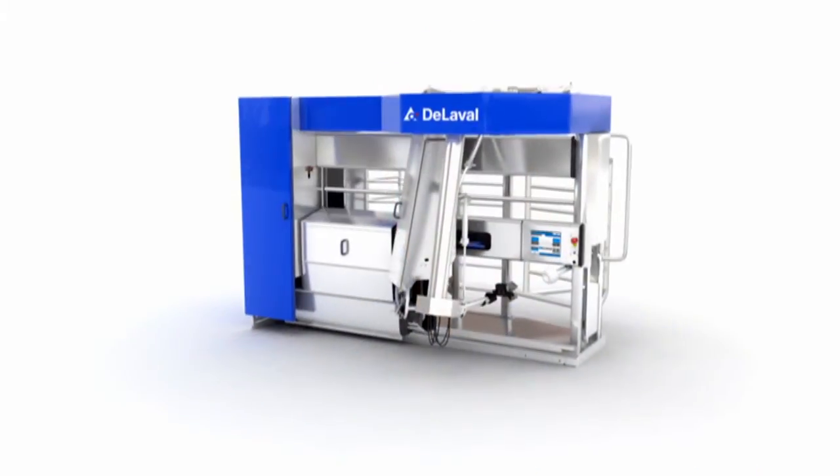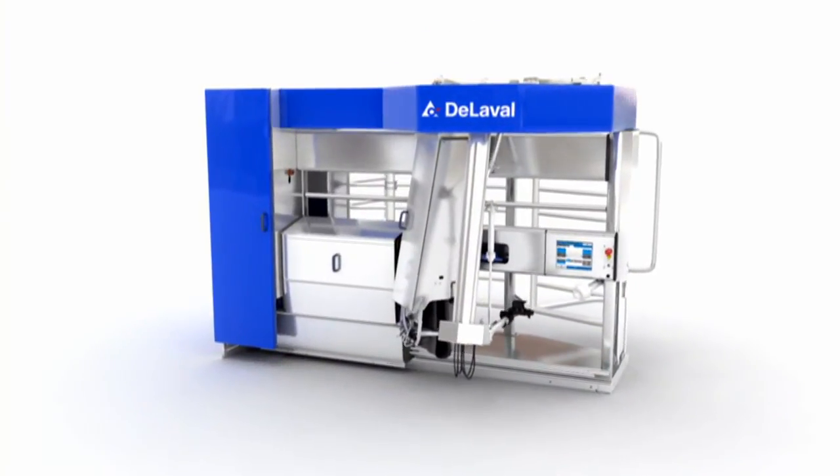Milk producers today quite simply want a reliable solution. They care for their cows. They know that the business depends on the health, well-being and productivity of the herd, day in and day out, every single day. We, for our part, are very proud that we have been able to answer those needs with a solution like the VMS 2011.